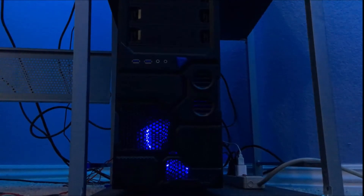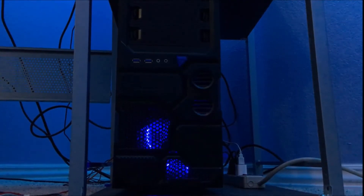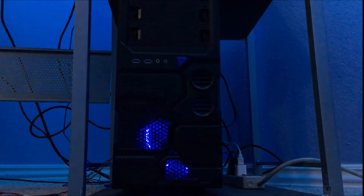First things first, let's start with the PC. I have an AMD FX 4130 quad core processor, AMD Radeon R7 200 series, 8GB of RAM, 1TB hard drive, and a 500W Rosewell power supply.